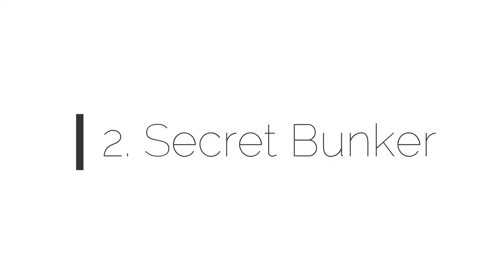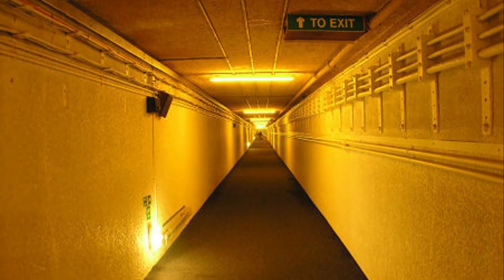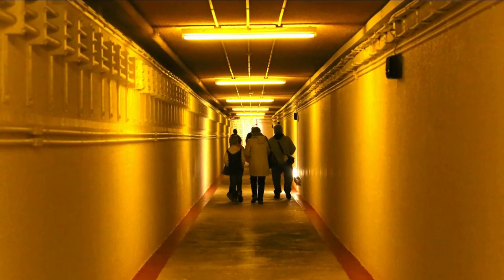Number 2: Secret Bunker. A bunker was built to protect the President, thought to have been constructed secretly in 2010. There is a central bunker in place to safeguard the President, where he will be kept safe in the event of a threat.